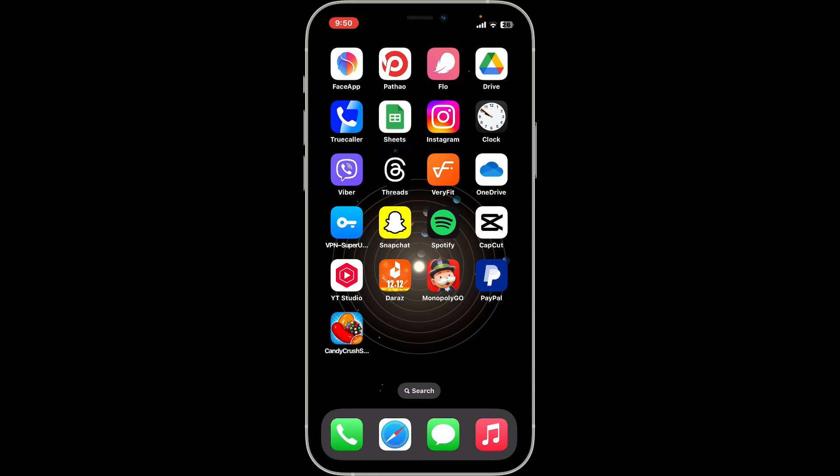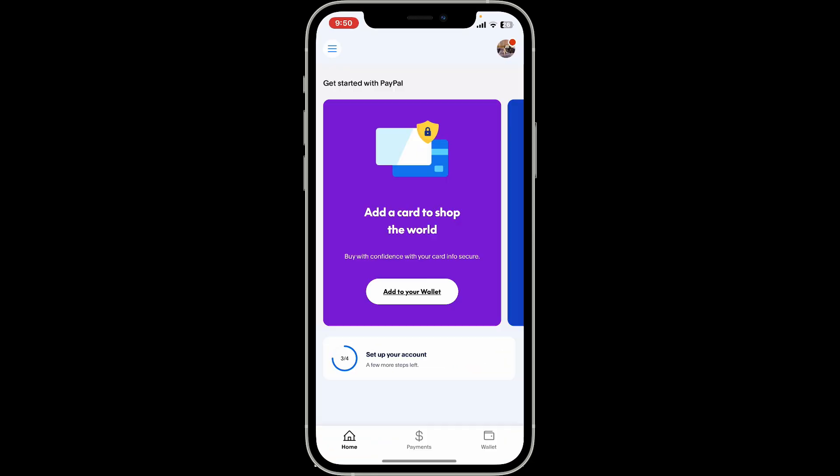Launch and open the PayPal application and make sure that you're on the home page. If PayPal is not sending your verification code to your registered phone number, then from the home page, go to the profile icon at the top right corner.